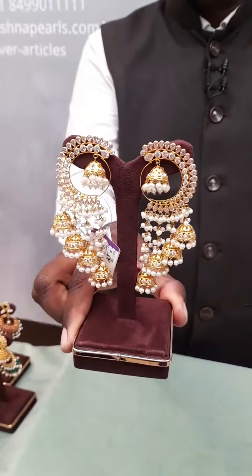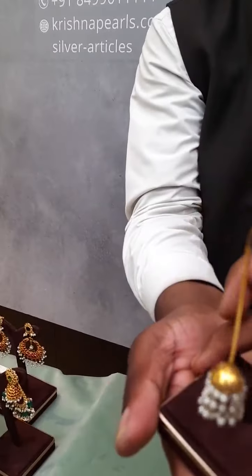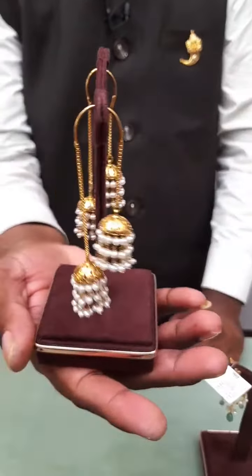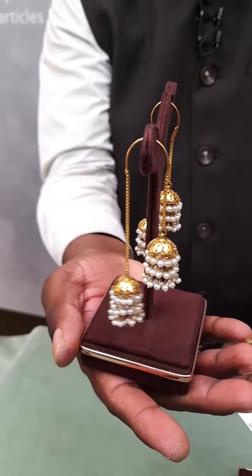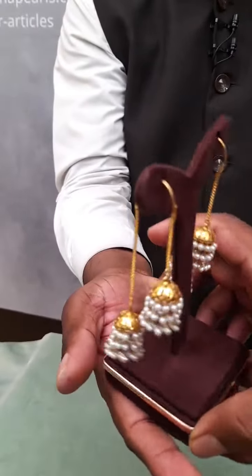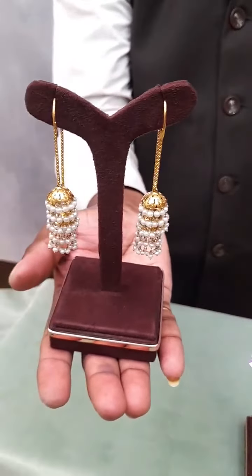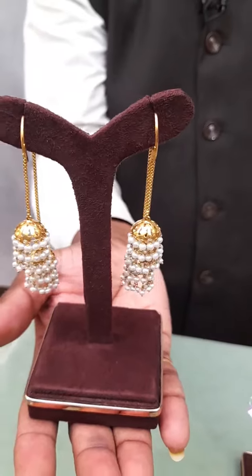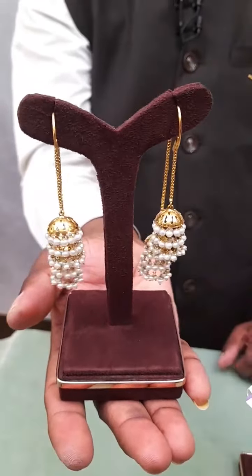If anybody likes, please take the snapshot and approach our team. One more beautiful piece — this is called the double-side jumka. The back side is the longer one, front side is shorter. This is totally with milky white pearls. We have multicolor versions also — green and red combination, and a lighter version. There is also a heavier weight version. Purely studded in 22-carat gold. This is also called sui daga. Gross weight 17.8 grams, net weight 12 grams, price around 94 thousand. 22 jumkas will present a beautiful piece.